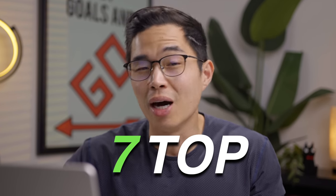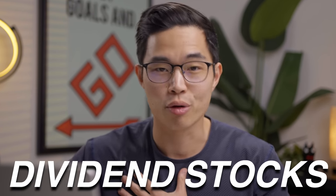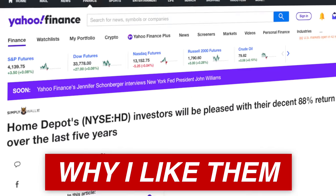There are tons of dividend-paying stocks out there, but they're not all built the same. In this video, I'll be going over seven top ones that I personally have in my portfolio. I'll go over the dividend rates, important statistics that you should know, and why I like them.